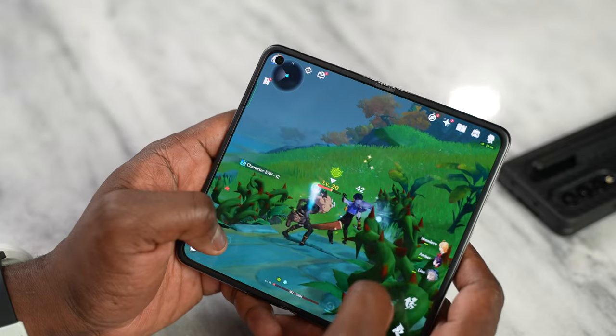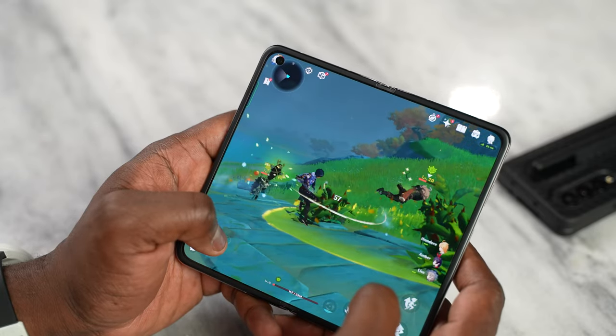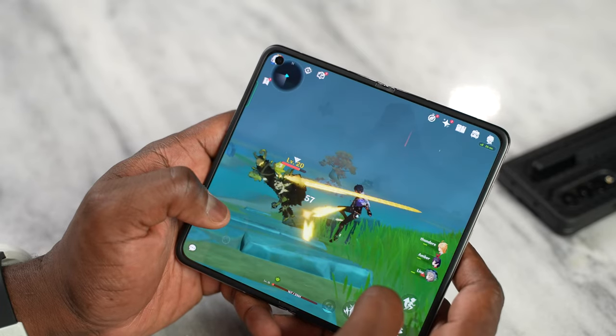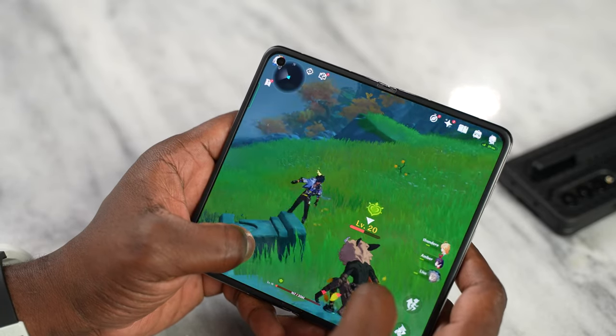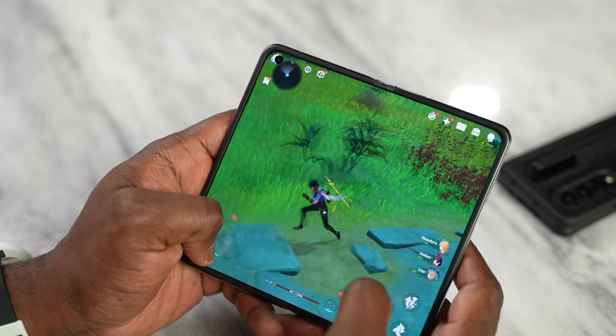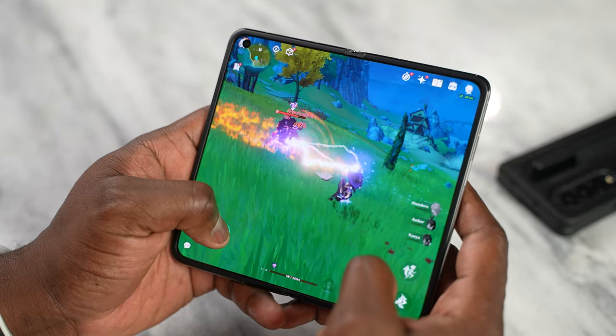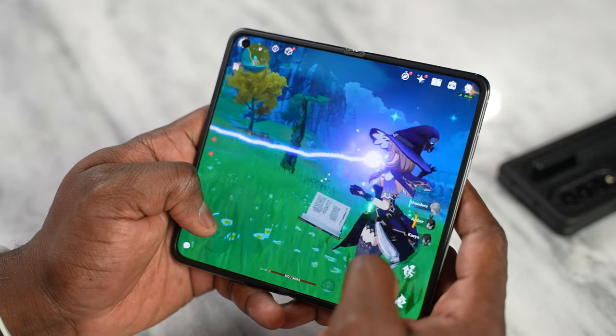Ultra HD Ultra also gave us really solid gameplay with frame rates locked at 40 frames per second for both the Oppo Find N and the Galaxy Z Fold 3. Moving over to Genshin Impact — we played Genshin for around 34 minutes on both devices at max settings of 60 FPS Extreme. On the Oppo Find N we were able to get 55 frames per second in 34 minutes, while on the Galaxy Z Fold 3 we also got 55 frames per second in about 33 minutes.